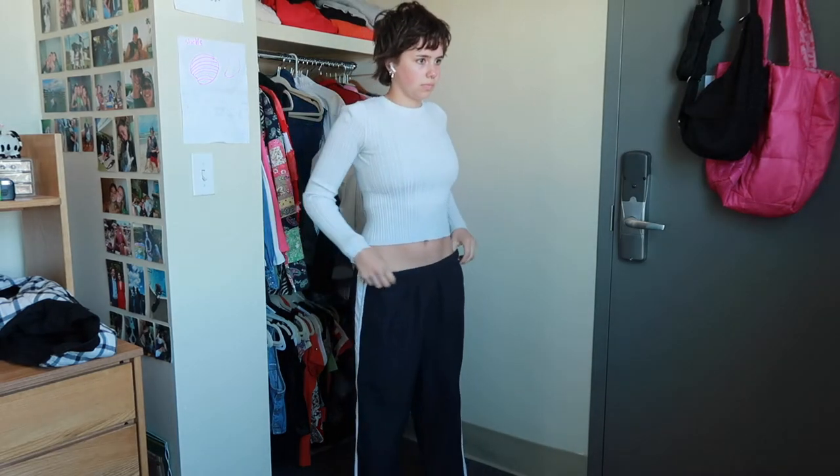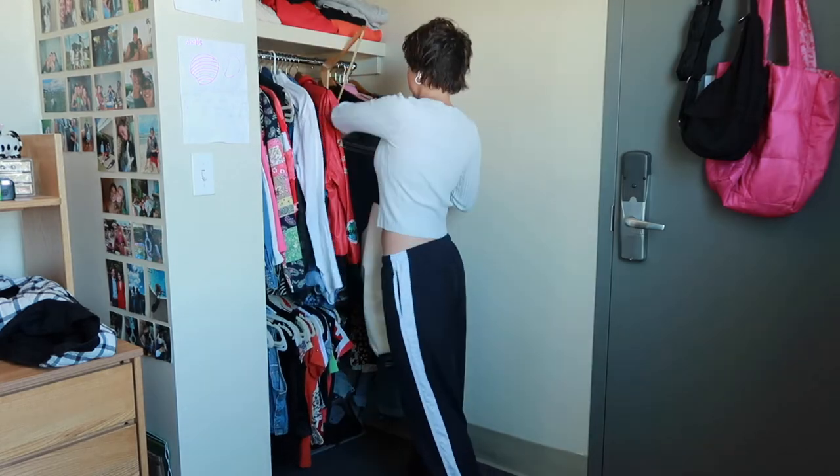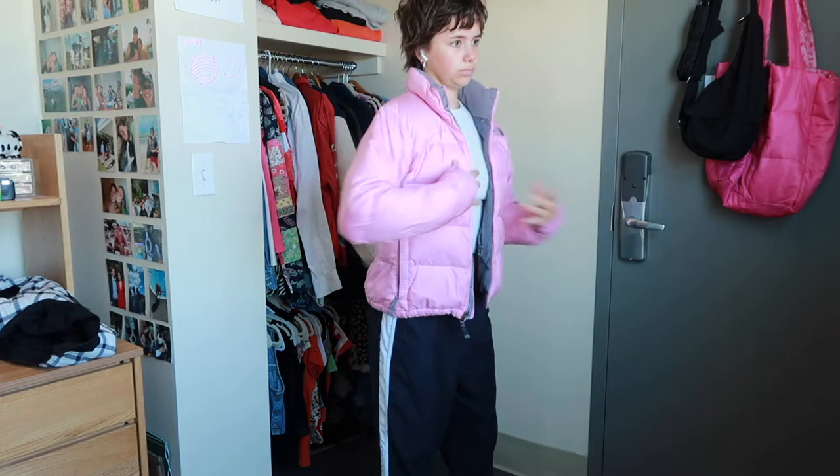Then I've got these Nike track pants, the same white top, and my dad's varsity jacket from when he was in high school. Nice, comfortable, and cozy. And if it's a little bit colder, throwing on my North Face pink puffer that used to be my mom's — coolest jacket ever.